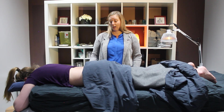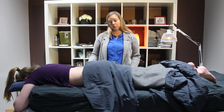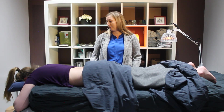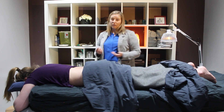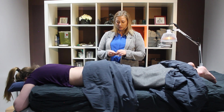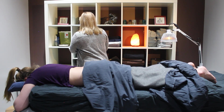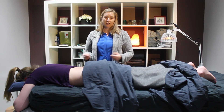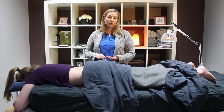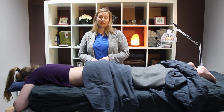We're going to do some acupuncture on her back today. We usually use between 10 and 20 needles within a treatment — some in the feet, the back of the legs, the hands — each point has its own kind of function. We use single-use disposable sterile needles, taken out of the package right there at the appointment. We use a guide tube to insert the needles. There shouldn't be any pain with insertion. Any side effects would just be some slight bruising, maybe a little bleeding, or if it hits a nerve it can cause a little zing. But otherwise it should be quite painless and relaxing.